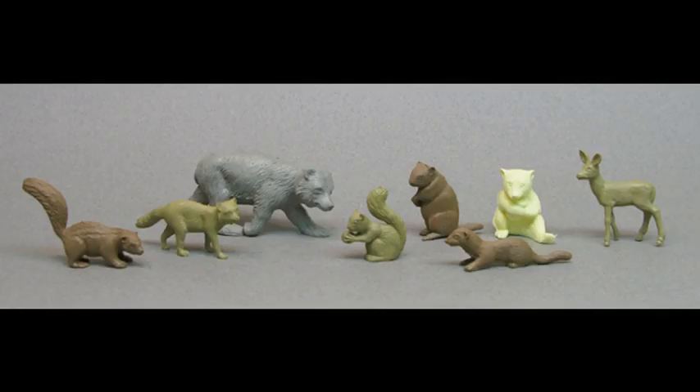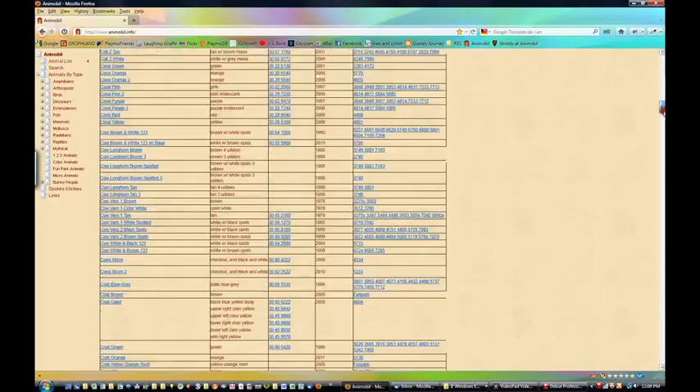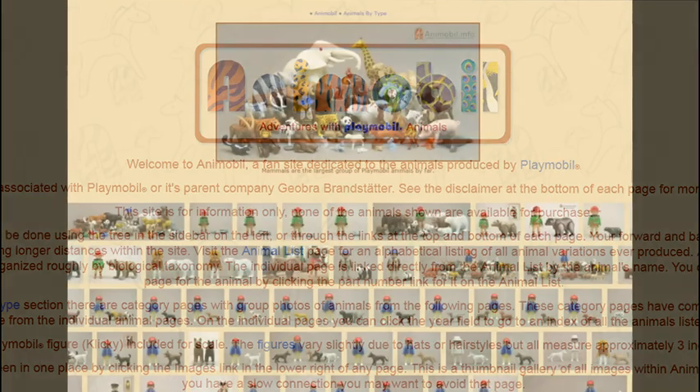Hi, my name's Tim, and this is my Playmobil story. I've collected older sets of animals for a long time, but I was looking for something that was still being produced, making new ones, and that was Playmobil. But there weren't any lists of what had been made, so I made my own with the help of other collectors and online archives, and then I made my website, Animobil, to share them with everyone.